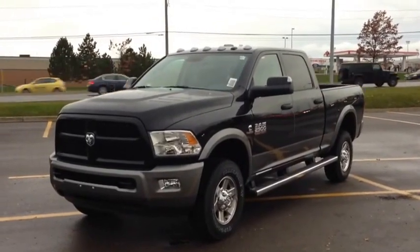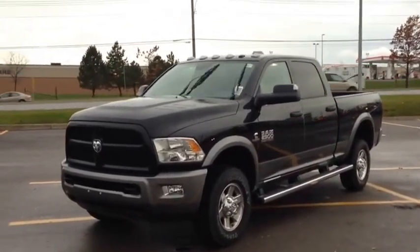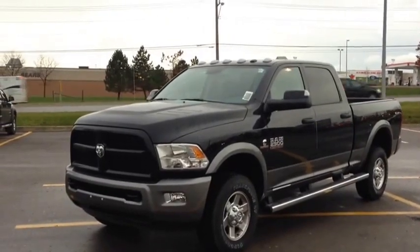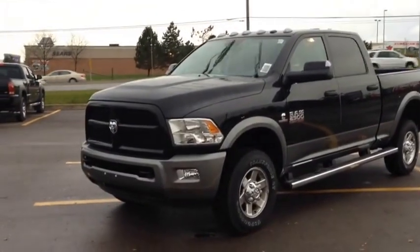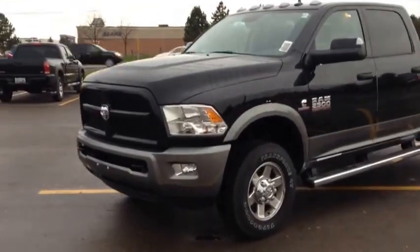Right now we're looking at a brand new 2013 Ram 2500. As you can see, it's the Outdoorsman edition, so it's got this beautiful two-tone color, which includes the brilliant black and the granite crystal lower half.